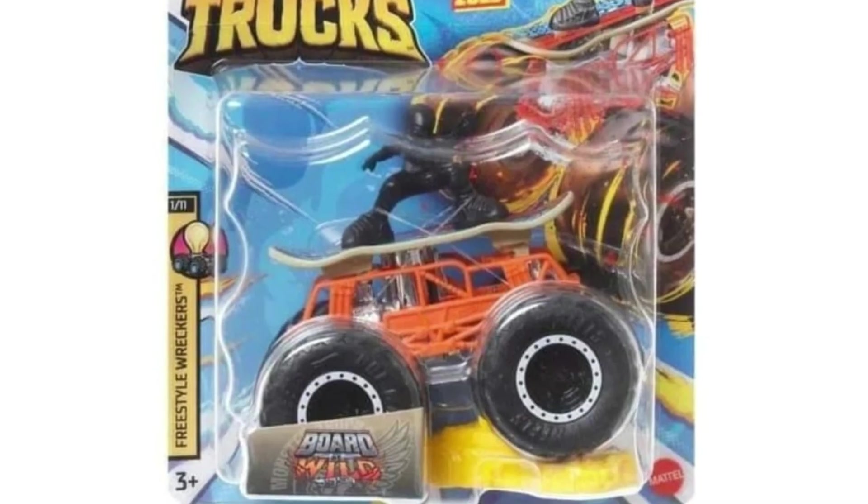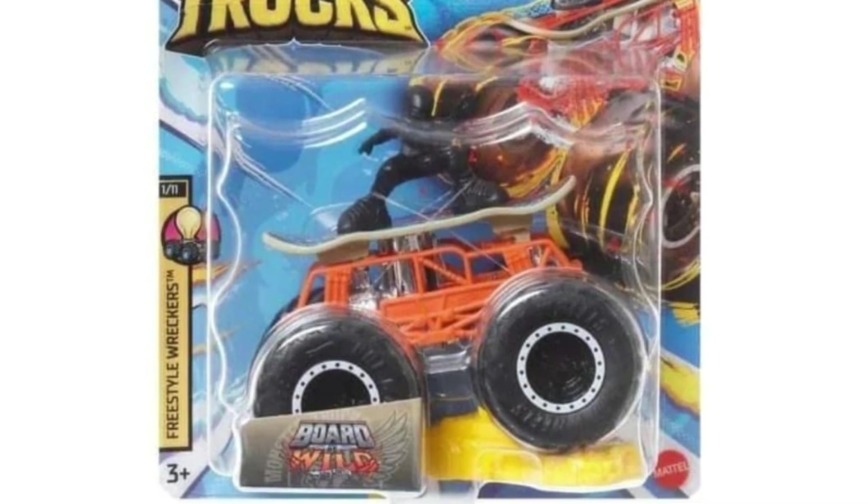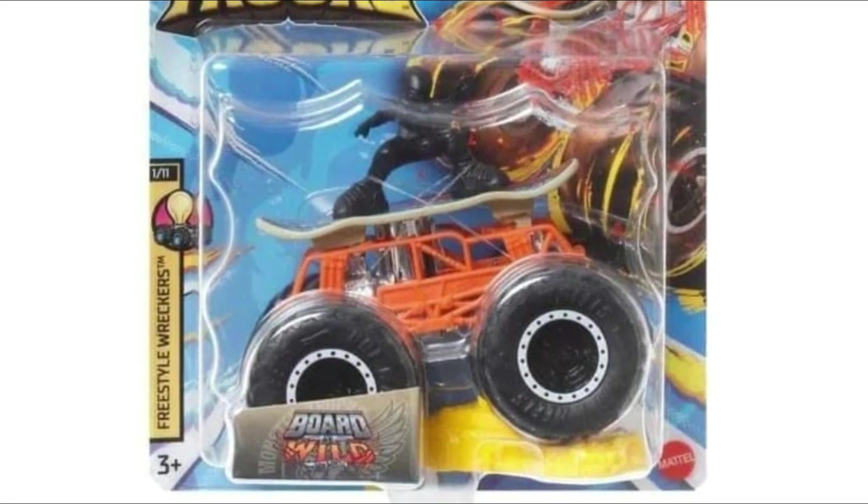Next up we'll have Trash It All — pretty neat. It has a dinosaur design and the rear opens so it kind of looks like a dinosaur opening and closing. Pretty neat looking.